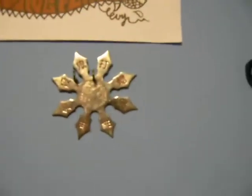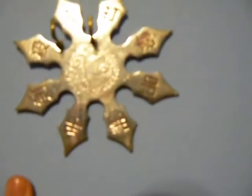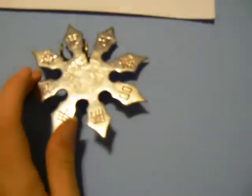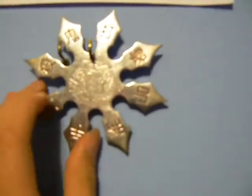This ninja star right here — believe it or not, I found it in my last school's parking lot, almost in perfect condition. It's got a cool design — Chinese letters on it and a cool little dragon feature. Can't really get it with the camera, but it looks really nice.